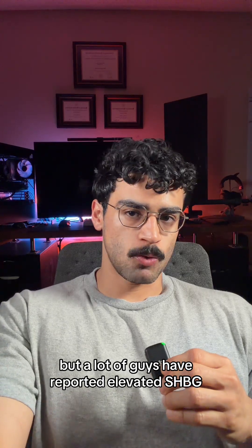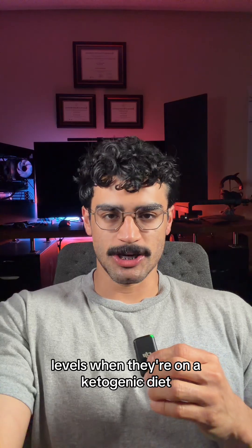On the topic of diet, don't skip out on carbs. The science is still up in the air on this one, but a lot of guys have reported elevated SHBG levels when they're on a ketogenic diet.